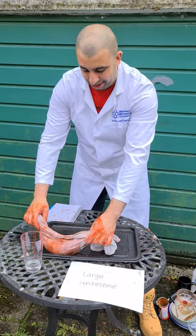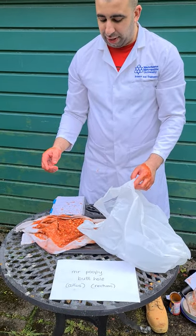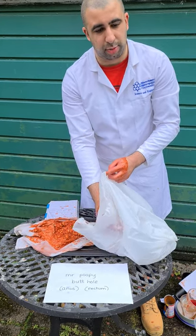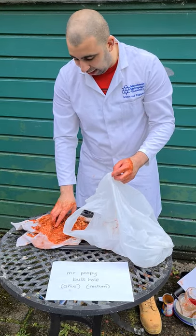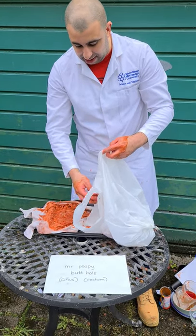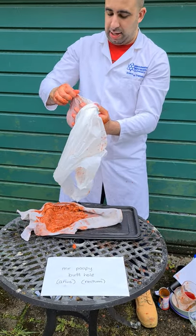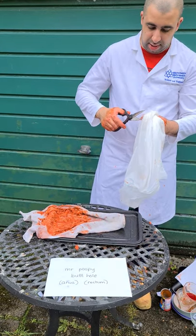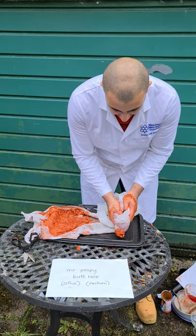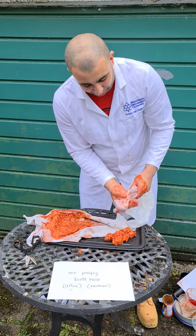And then it goes into the rectum, which stores it for the anus. I forgot the vial, which was for the small intestine. So this is now all the food going into the rectum, which then stores it for the anus, which then gets pooped out. That's diarrhoea — I'm not really funny — but yeah, that is not normal poop. There you go. And that's it.